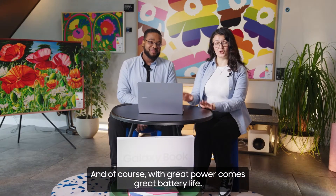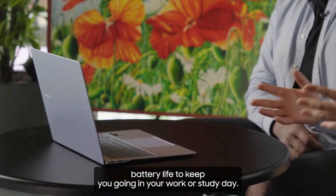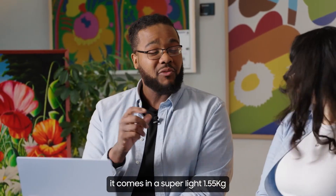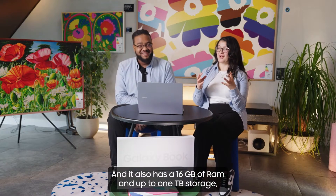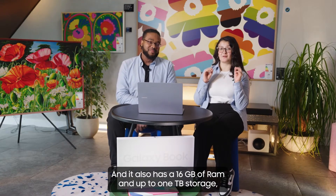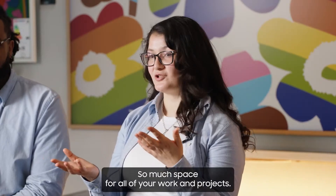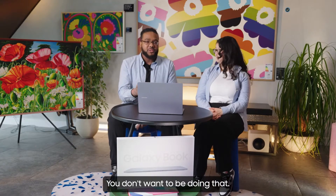With great power comes great battery life. The 14-inch Galaxy Book 4 Edge has up to 18 hours of battery life to keep you going through your work or study day. The 16-inch Galaxy Book 4 Edge comes in at a super light 1.55 kg and a super thin 12.3 millimetres. It's incredibly portable and also has 16 GB RAM and up to 1 terabyte of storage, with the added option for micro SD. It offers up to 22 hours of video playback, keeping you from reaching for the charger all the time.